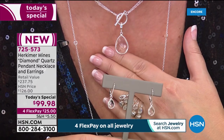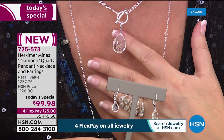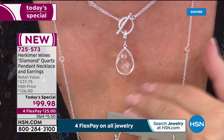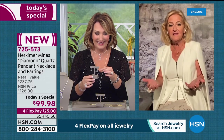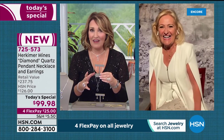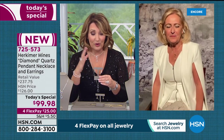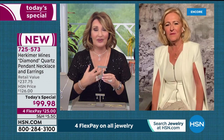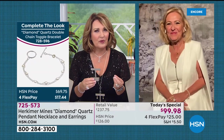Renee clarifies the pear itself is 10 carats; when you add the carat weight of the diamonds by the yard and the necklace, that generates more. Then you add the earrings — approximately 16 carats total in the set. It's blowing her mind that they can offer that. Colleen agrees — it's like getting the earring for free. You could never buy this necklace for 99 dollars normally. You can't get a set like this unless you have a girlfriend who owns a mine — Renee is like HSN's best girlfriend.